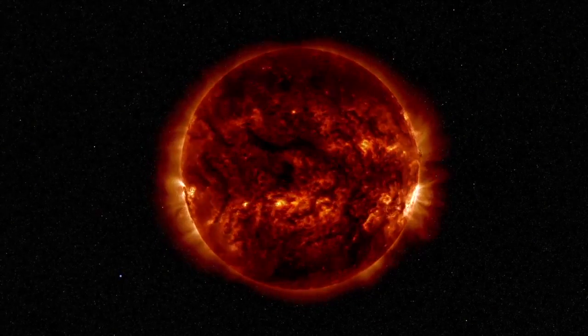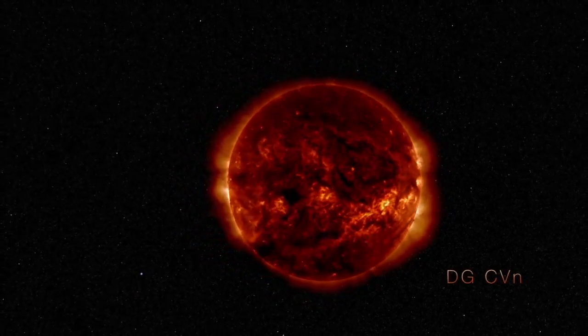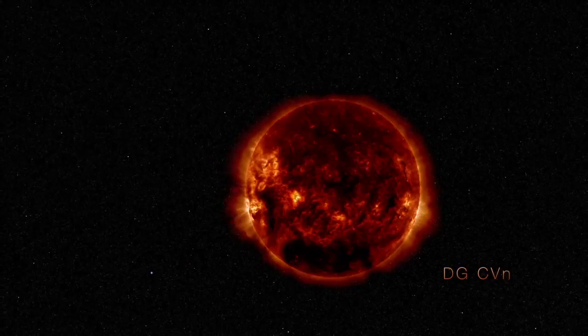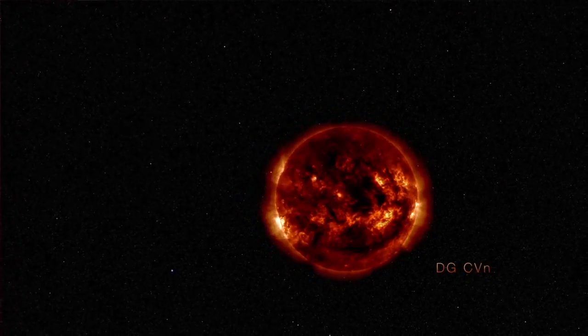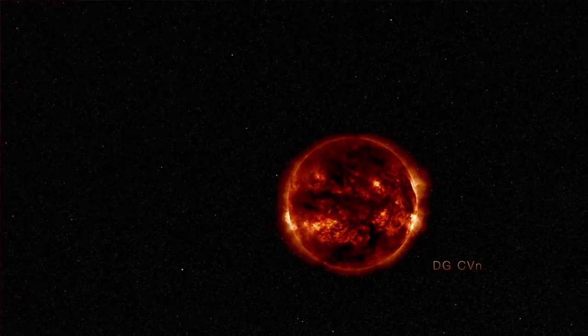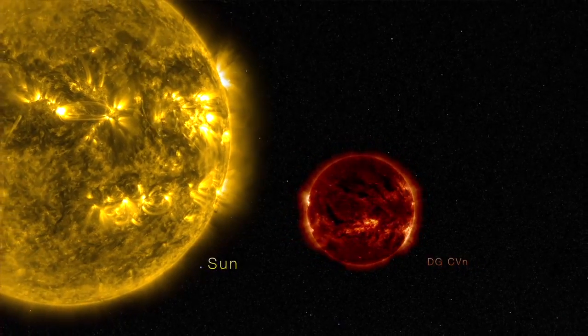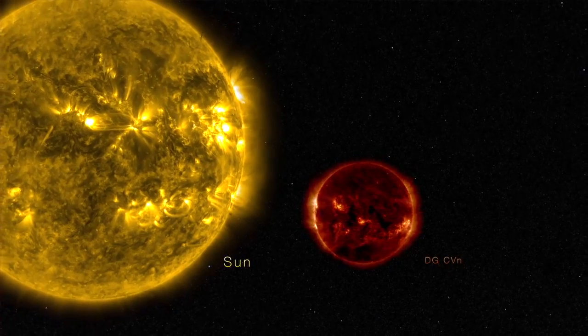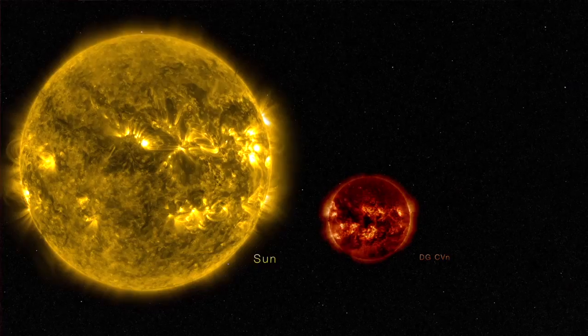There are a few things we know about DGCVN. It is an M-class star, also called a red dwarf, and is located only about 60 light years away. It's a dim little red star. It has a luminosity about one-thousandth the luminosity of the sun, a mass about one-third the mass of the sun, and a radius about one-third the radius of the sun.